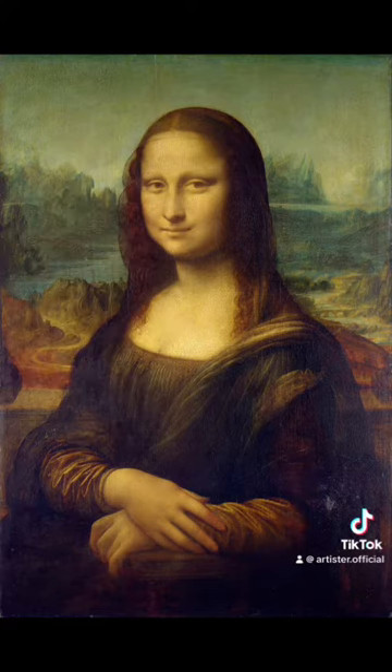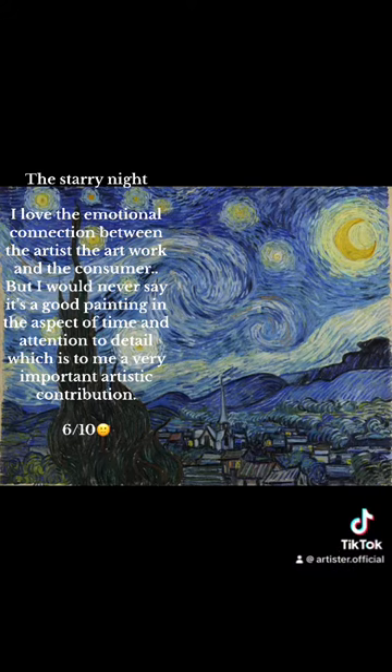Mona Lisa. Amazing hidden detail. Extreme attention to detail on clothing. Water is wonky, uneven. She low-key looks like a dead person. Beautiful landscape. Lack of perspective. Still amazing. Nine-tenths.